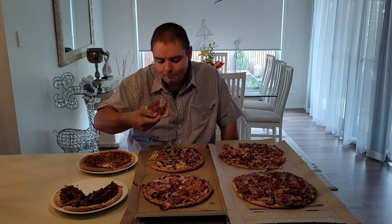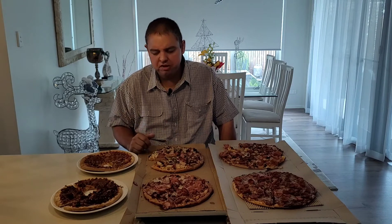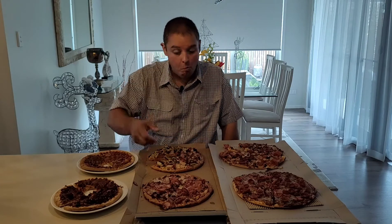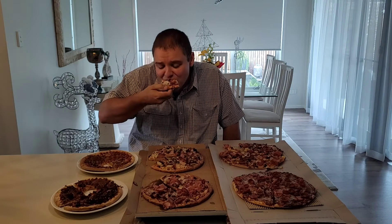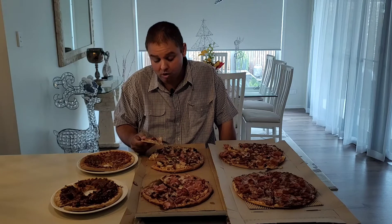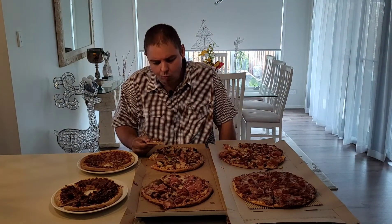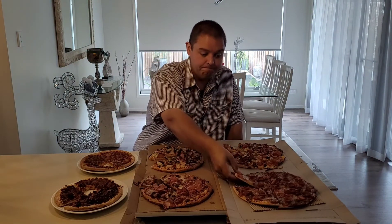Moving on to the meat lovers. The Kohl's one has a very hard base — it's good though, not bad. All right, let's move on to the Domino's meat lovers. That's very saucy and very cheesy — good.